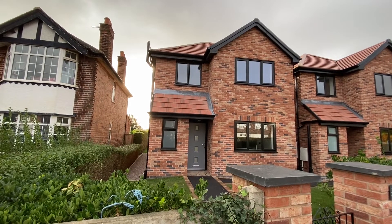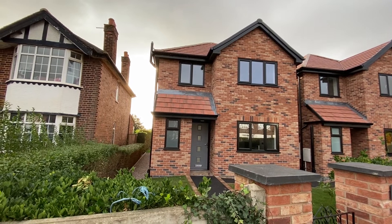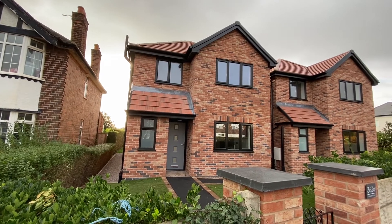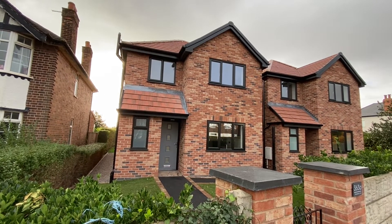We're here on Westdale Lane, just a very short walk away from Mapaloo Top's fantastic communities, for a video tour of this newly built and beautifully presented three-bedroom modern detached family home, offered to the market with an open chain and with new build warranty as well.